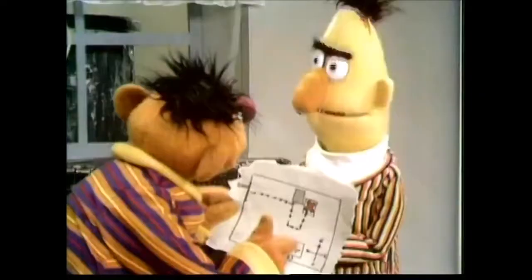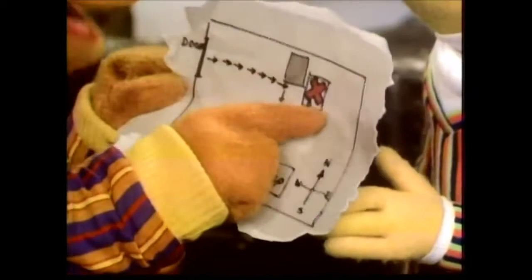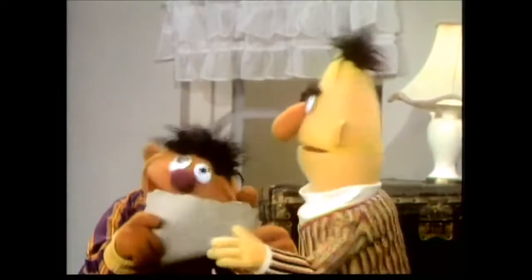That's ridiculous, Ernie. No, no, no. I'm following the map right now, and any minute now I'm going to end up at the X. So? So X marks the spot. Everybody knows that X is where the treasure is always buried, Bert. Well, this treasure could be all sorts of things — it could be gold or silver or diamonds or jewelry. Sure, it could. All kinds of things. Oh boy, okay, go ahead. I'll let you have your fun.